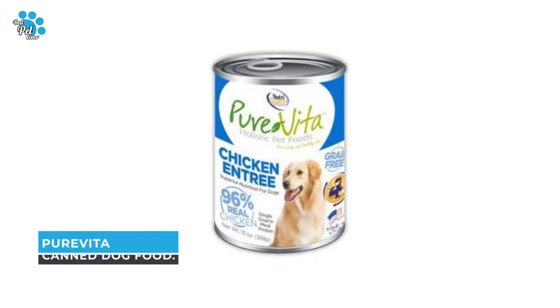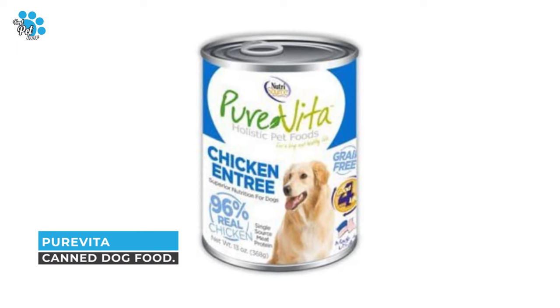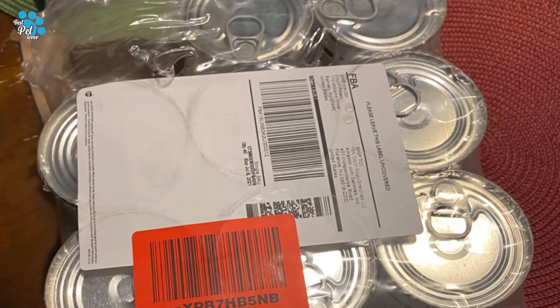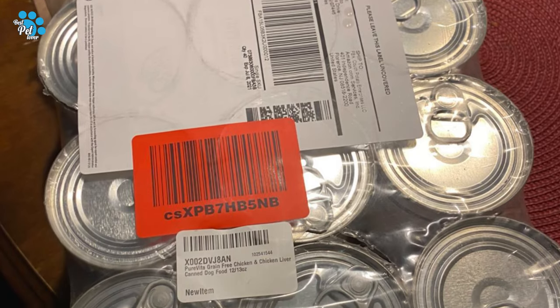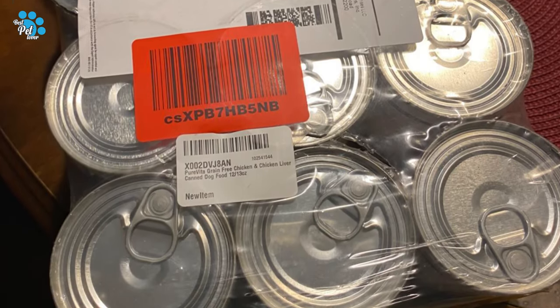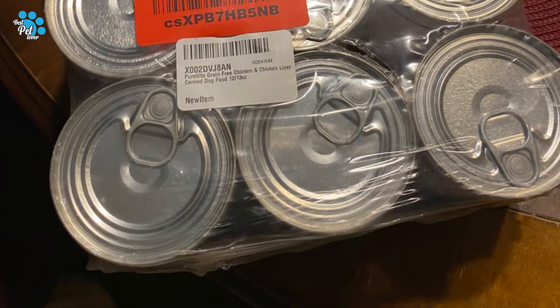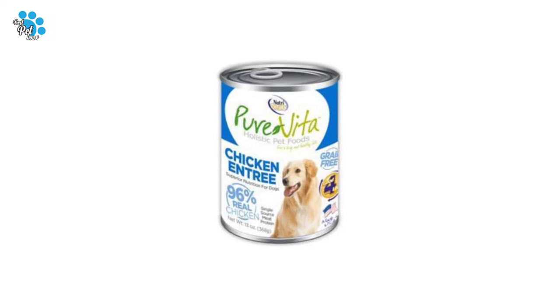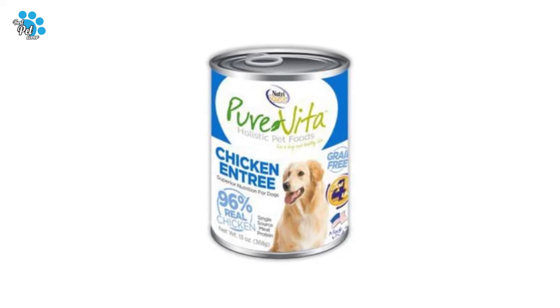Number 9: Pure Vita Canned Dog Food — grain free chicken and chicken liver entrée. Pure Vita grain free chicken entrée canned dog food is crafted by a family company with over 50 years of experience creating quality dog food products. Pure Vita is able to produce completely natural, nutrient-packed, all life stage dog foods.